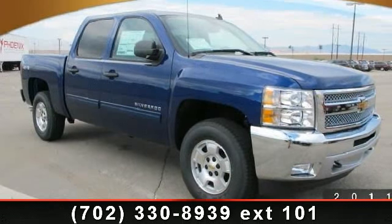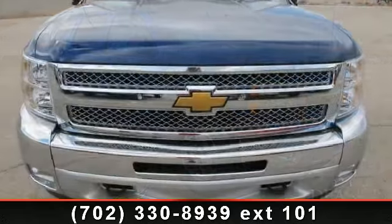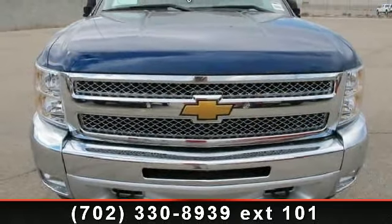Check out this 2013 Chevrolet Silverado 1500. If you are looking for a first-rate auto, this one could be yours today.